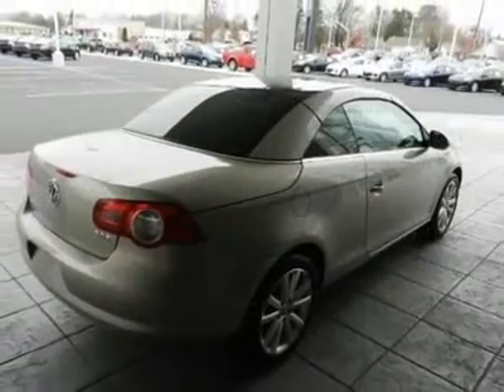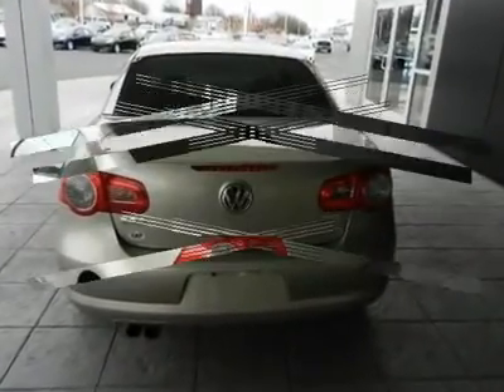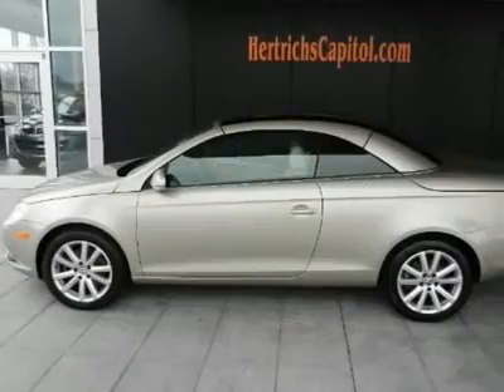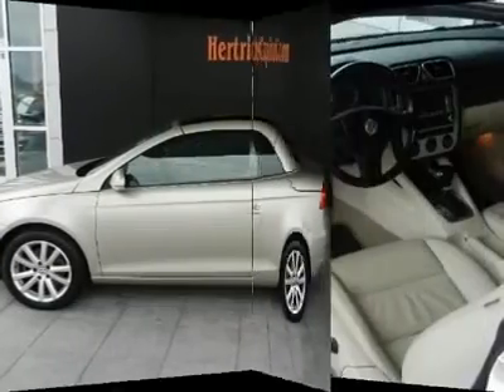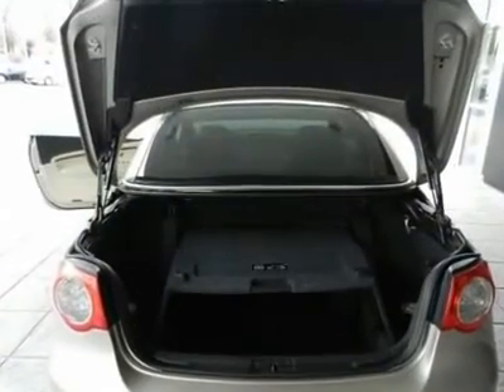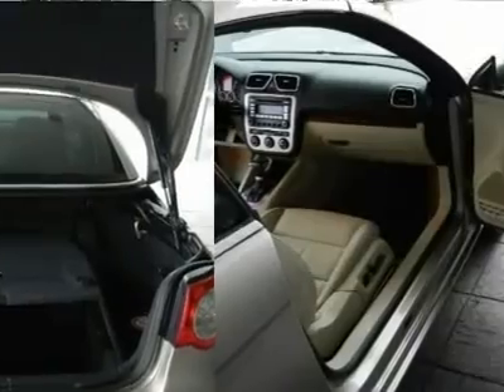We priced this Volkswagen EOS to sell quickly. You will find that this vehicle is loaded with options like an automatic folding hardtop convertible roof, a panoramic PWR tinted glass sunroof, a removable rear wind blocker, body color front and rear bumpers, and body color side moldings.